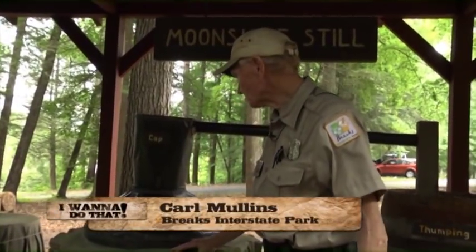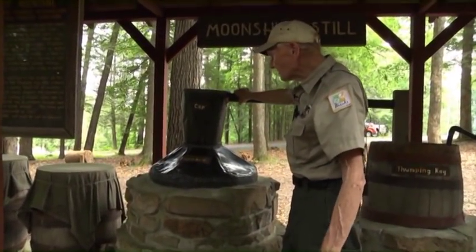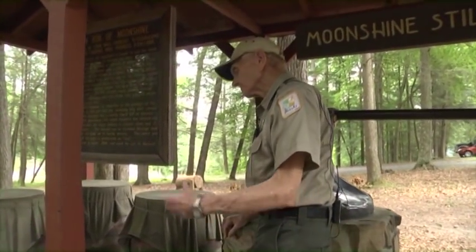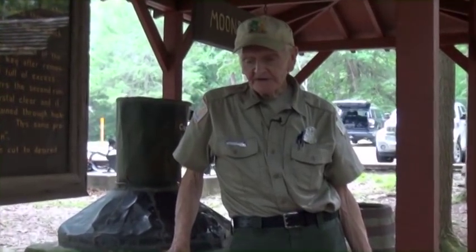We came up here to the visitor center in the Brakes Park and we ran up on what looks like a moonshine still, and we also found a historian, Carl Mullins, who will tell us all about it. Tell us about this moonshine still. This is called a turnip top. It's pure copper. This is a furnace — it goes all the way down to the bottom. This is the cap, which is removable. These barrels are fermenting barrels. They put in the main three ingredients: grain, water, and sugar — about 12 to 14 days — and it's ready to roll.